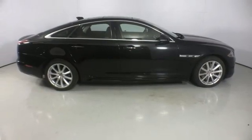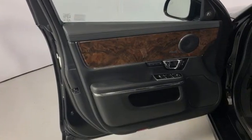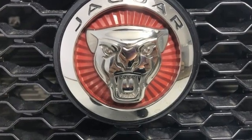Dual zone climate control, adaptive suspension, auto dimming rear view mirror, and an intercooled supercharged V6 engine.